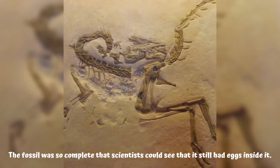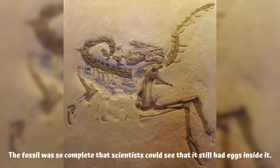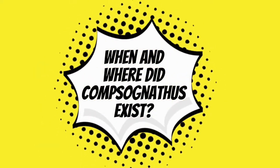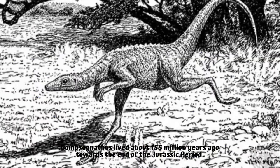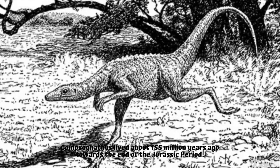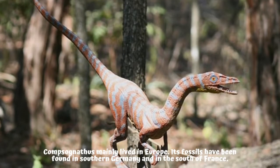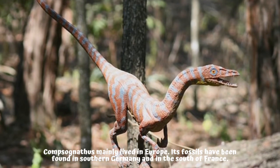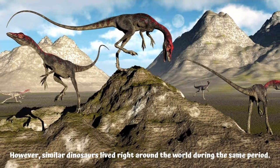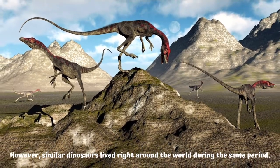The fossil was so complete that scientists could see that it still had eggs inside it. Compsognathus lived about 155 million years ago towards the end of the Jurassic period. Compsognathus mainly lived in Europe; its fossils have been found in southern Germany and in the south of France.